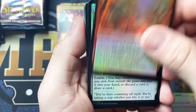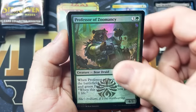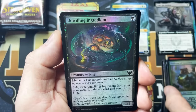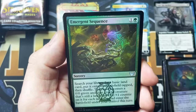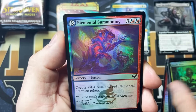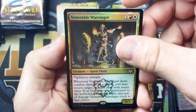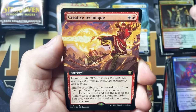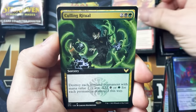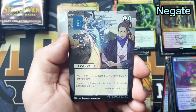Dragon's Approach, Study Break, Serpentine Curve, Professor of Zumancy, Unwilling Ingredient, Emergent Sequence, Deadly Brew, Elemental Summoning, Vulnerable Warsinger, Creative Technique, Culling Ritual. This one is going to be Negate.